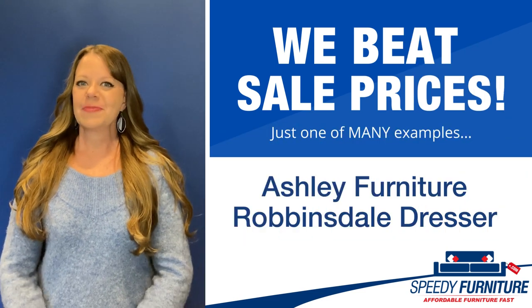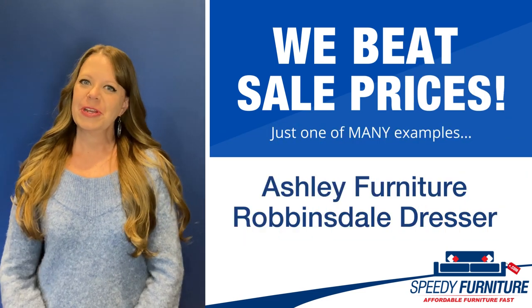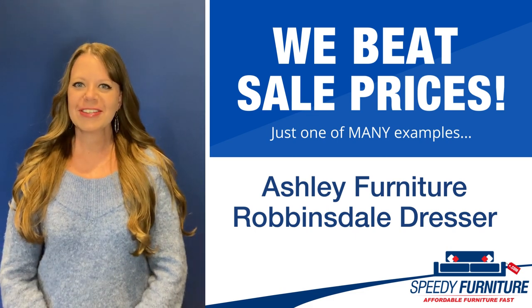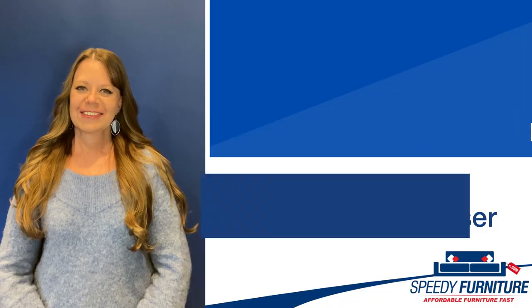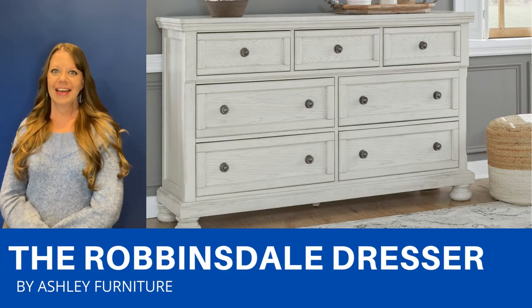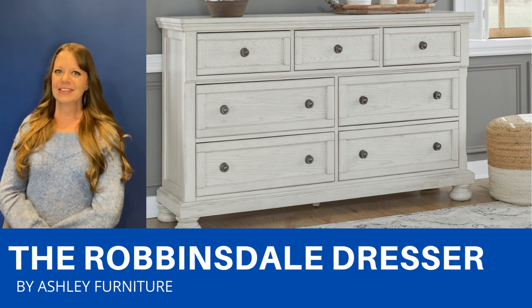Hello everyone, it's Amy and today I'm going to show you Speedy Furniture's sale-beating prices on the Robbinsdale Dresser by Ashley. This dresser is so pretty with its timeless and elegant style. It has an antique white finish with dark bronze hardware.